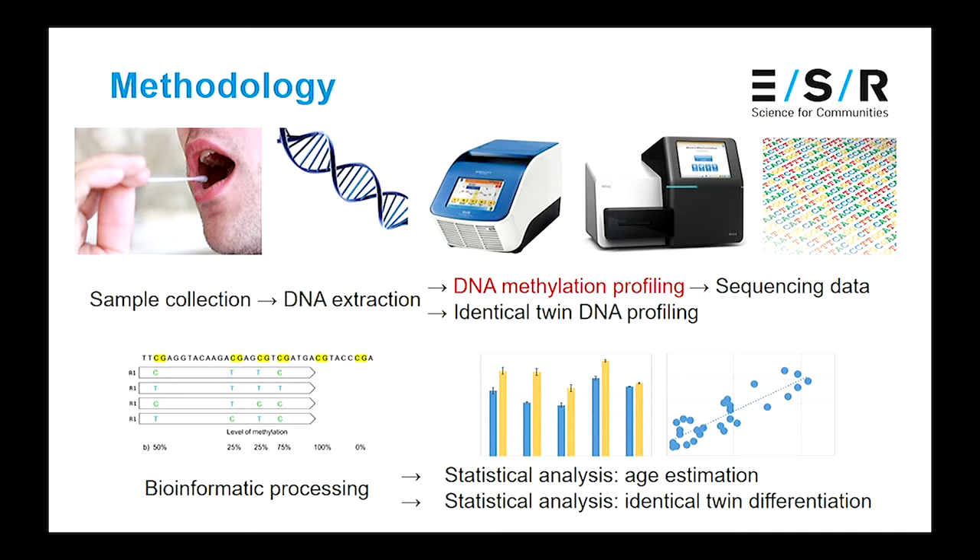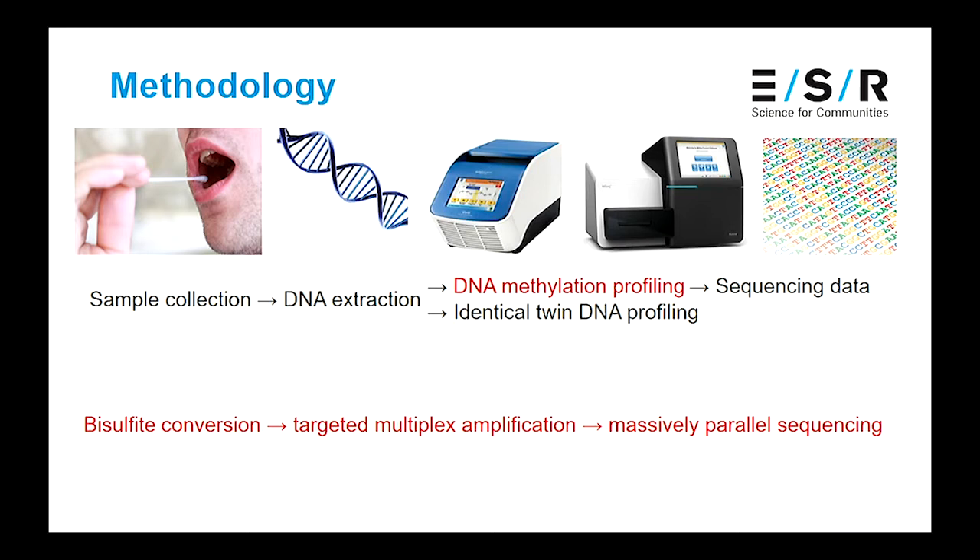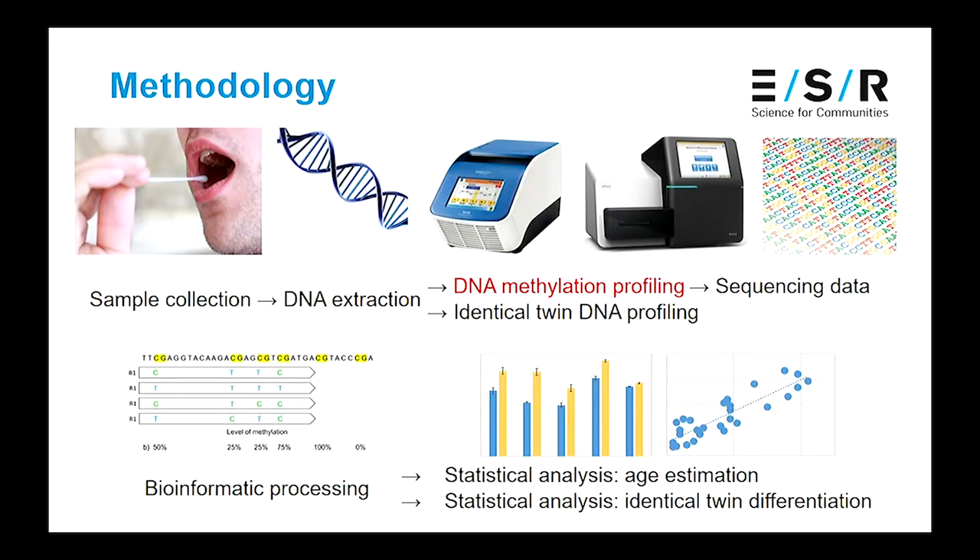I began by collecting samples from individuals across a wide range of ages or from my identical twins, then extracted the DNA. For my identical twins, we underwent standard DNA profiling to establish that they were identical. I then underwent a process for DNA methylation profiling involving these three steps, which in combination have been used in clinical epigenetics but were not widely used in forensic research at the time. The output is sequencing data which I bioinformatically processed to determine the level of methylation for each marker, followed by statistical analysis — correlation and regression analysis for age estimation, and t-tests and p-values for identical twin differentiation.